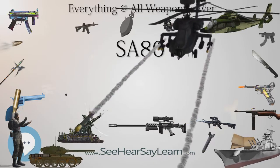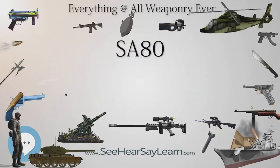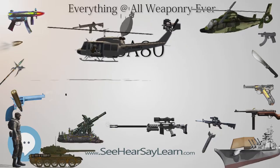The SA-80 was the last in a long line of British weapons, including the Lee-Enfield family, to come from the Royal Small Arms Factory — the National Arms Development and Production Facility at Enfield Lock.